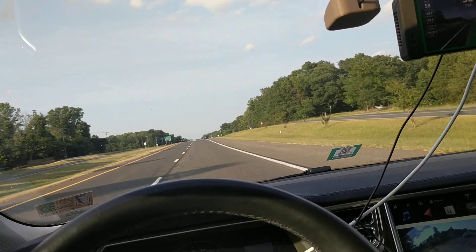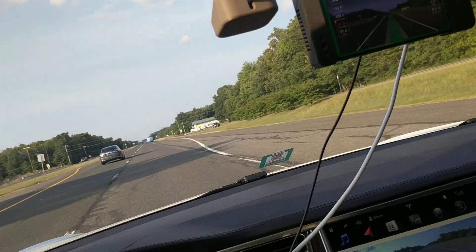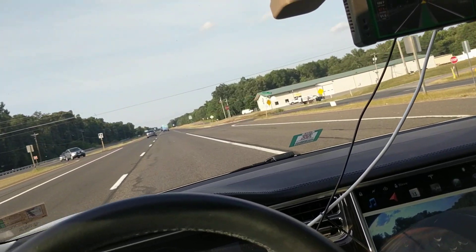Pretty much perfectly centered in the lane and staying there. This is basically perfect. I just did a road that was a back road — let's see if it tries to take this turn here a little. It really did almost perfect, even with not getting over for the new turn lane.